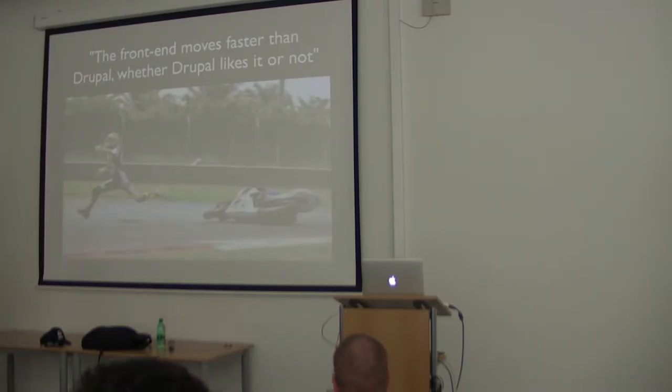I was at DrupalCon Amsterdam where there was a session about how frontend is evolving. There are a lot of frontend technologies growing and expanding — JavaScript frameworks. It seems like everything has a name as a JavaScript framework: there's beer.js, coffee.js, everything.js. There are a lot of technologies evolving, but Drupal cannot be as fast as those, so it's really hard to follow them.